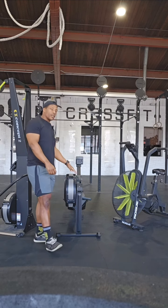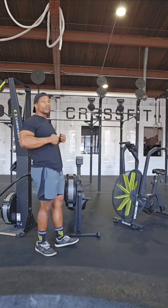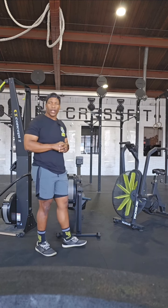Very similar to the Concept 2 Rower. Same thing — we have a nice strong leg drive, strong pull to the sternum, and that slow return is what's going to help us with that stroke per minute. Trying to be around that 22 to 26 range.